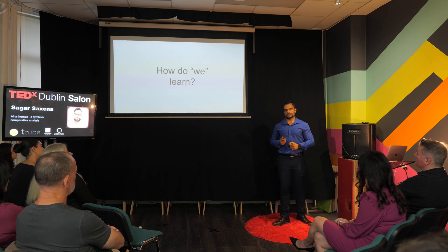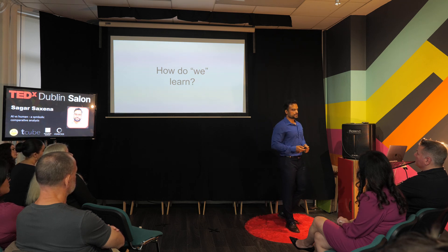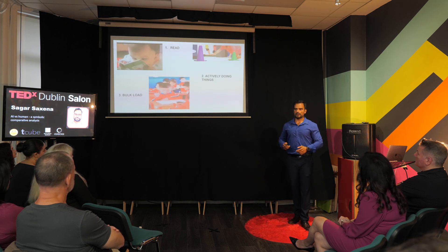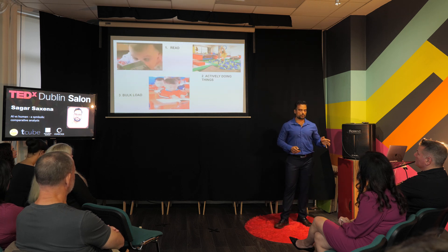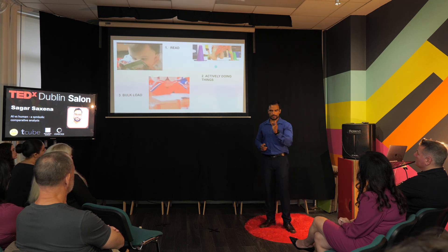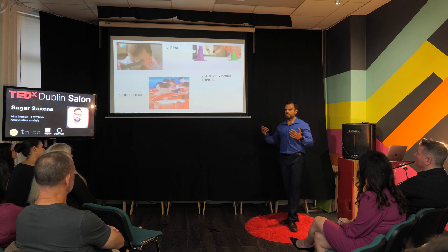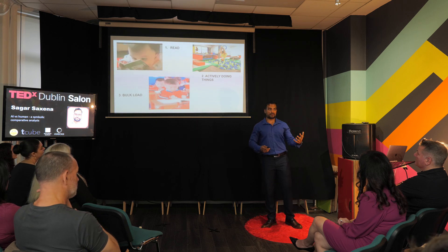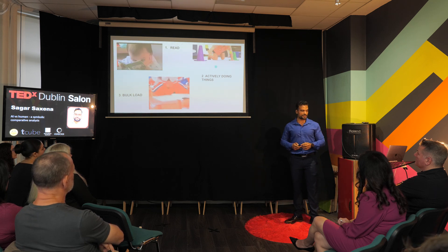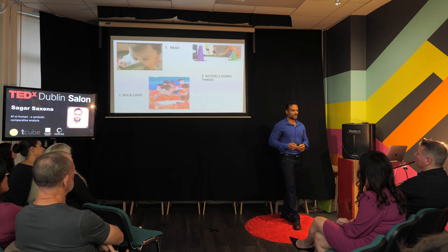An interesting question is: no one defines what learning is. So let's try to debug that. There are three major classifications of learning. First, we learn by reading — that's a one-dimensional thing, one word at a time. The second is actively doing things: we interact with the environment, gain experience, have emotions attached to it — it's a reward-penalty mechanism. The third, most interesting one, is bulk mode, where we need multiple simultaneous inputs, like eyes reading ten books at the same time — which unfortunately we have not yet mastered.